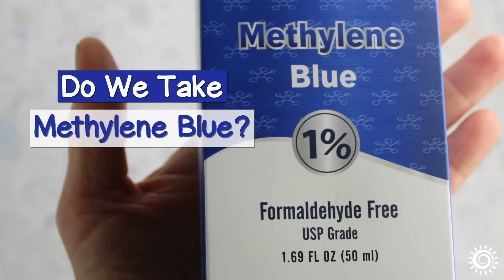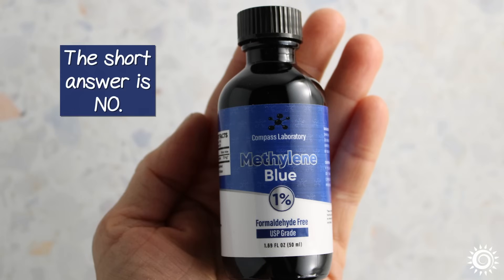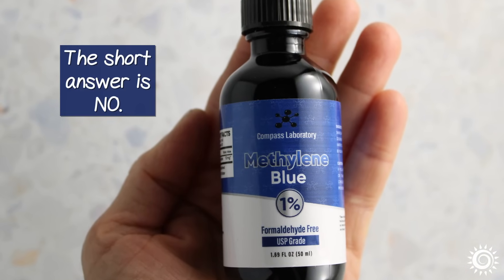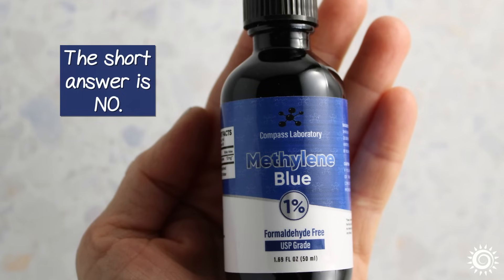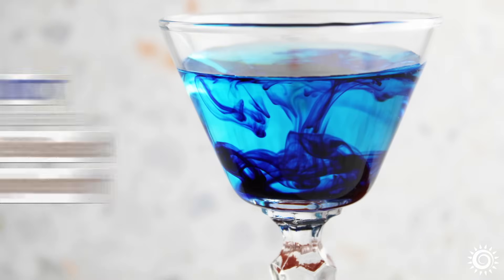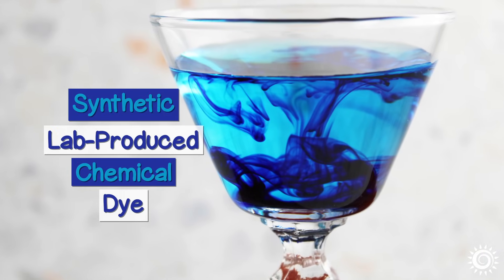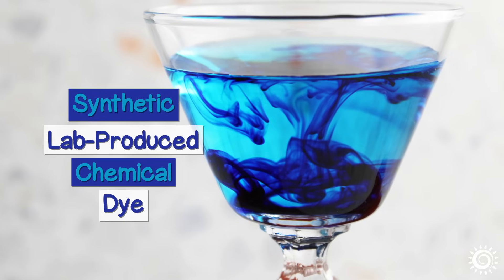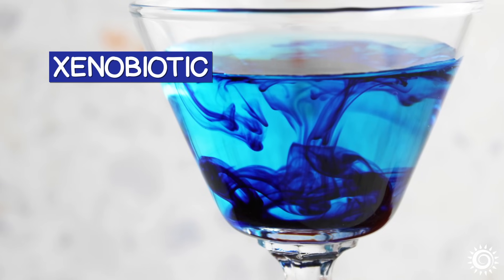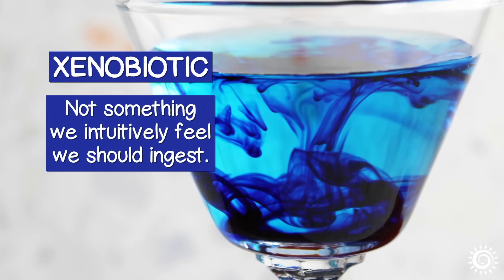Do we take methylene blue? The short answer is no. When we initially learned about methylene blue, it wasn't something either one of us at Superfood Evolution would ever consider taking. Firstly, it's not considered a food-based supplement — it is a synthetic, lab-produced chemical dye. Albeit a pharmaceutical grade one, it is nonetheless more of a xenobiotic and not something we intuitively feel we should ingest.